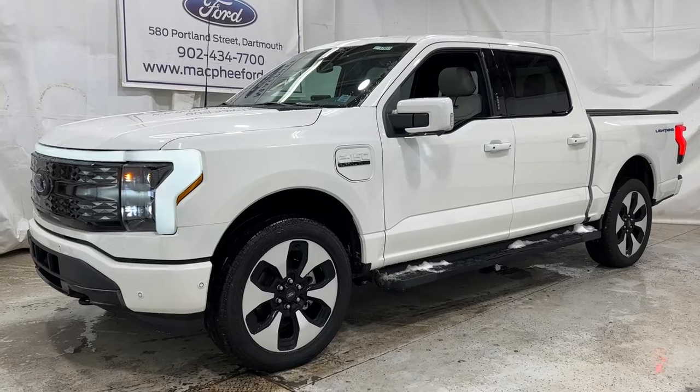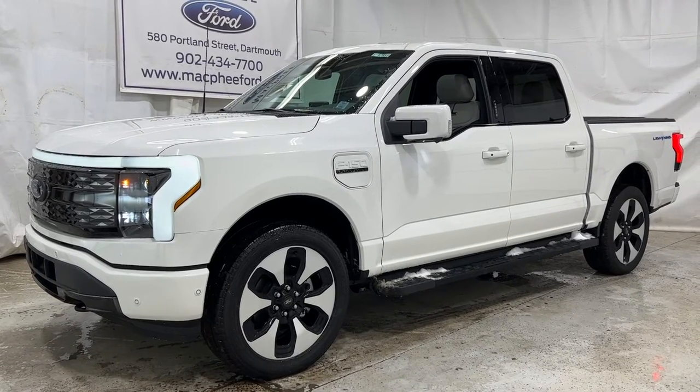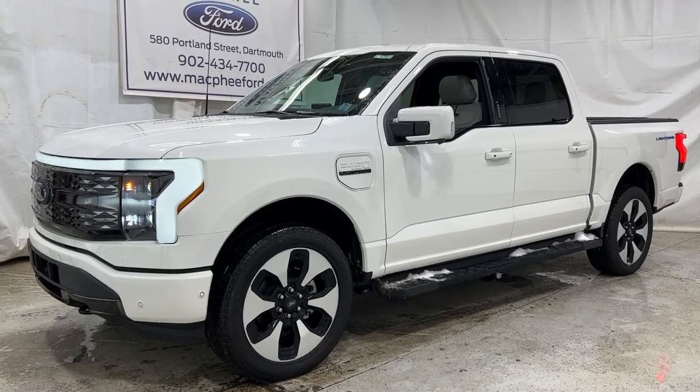If you're interested in this particular Lightning, it is for sale here at McPhee Ford. Feel free to give us a call or visit us at McPheeFord.com. Thanks for watching — we'll see you in the next video.